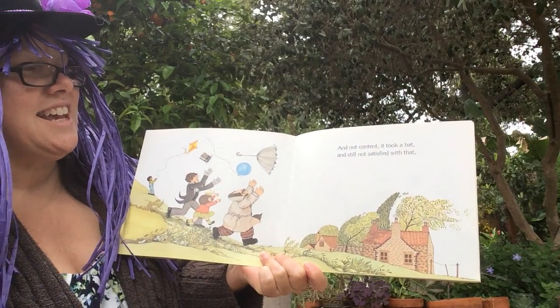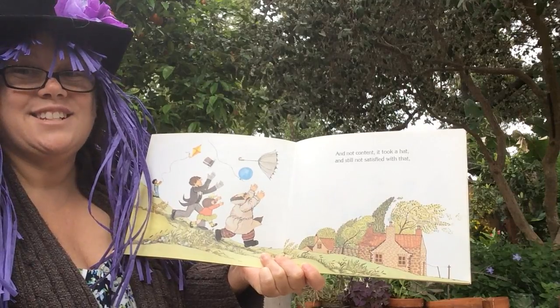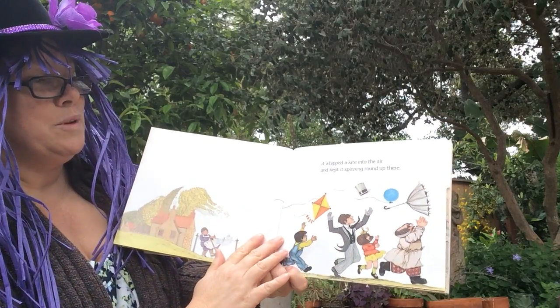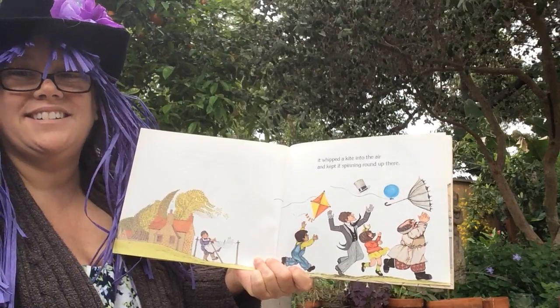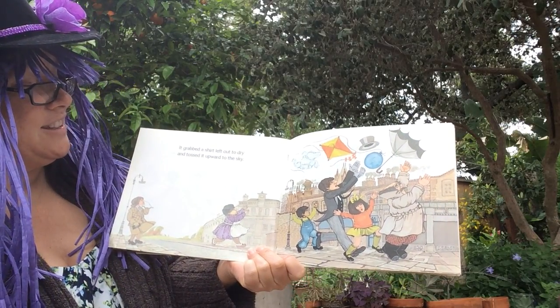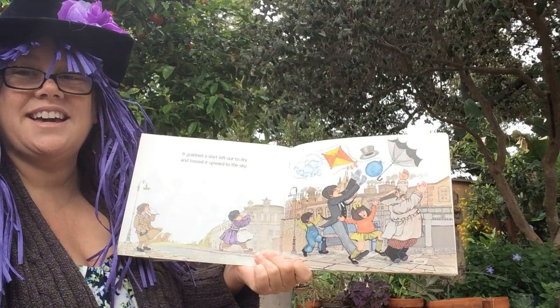And not content, it took a hat and still not satisfied with that. It whipped a kite into the air and kept it spinning round up there.